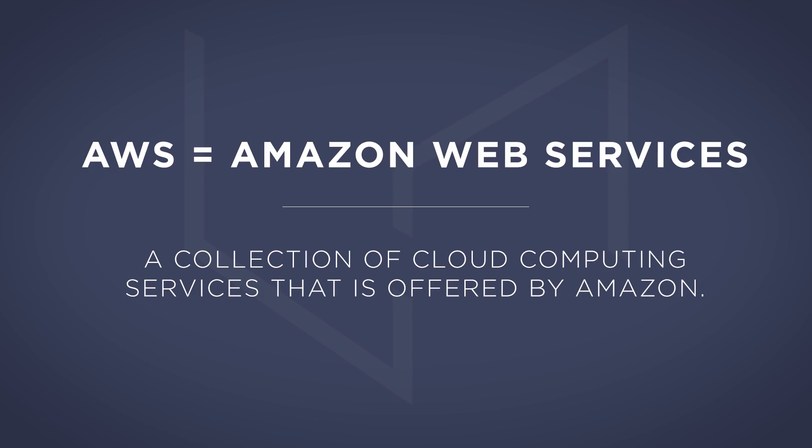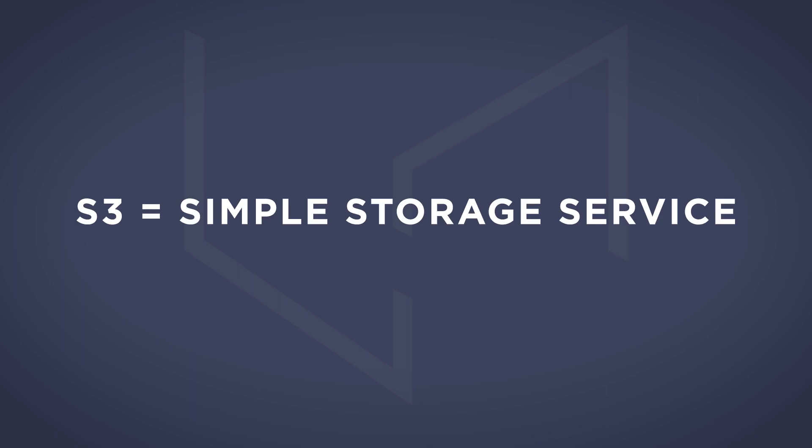First of all, what is Amazon Web Services? Amazon Web Services, or AWS for short, is a collection of cloud computing services offered by Amazon. It's used by hundreds of companies from startups all the way up to the Fortune 500 and consists of dozens of different offerings. The one we're interested in is their file storage service, called S3, which stands for Simple Storage Service.